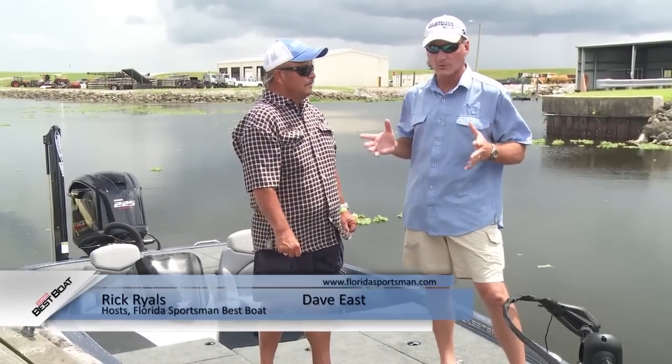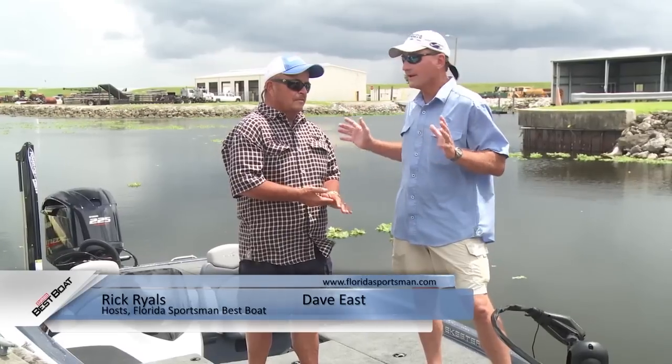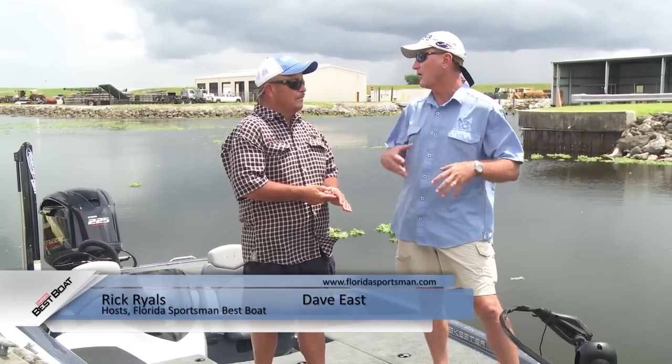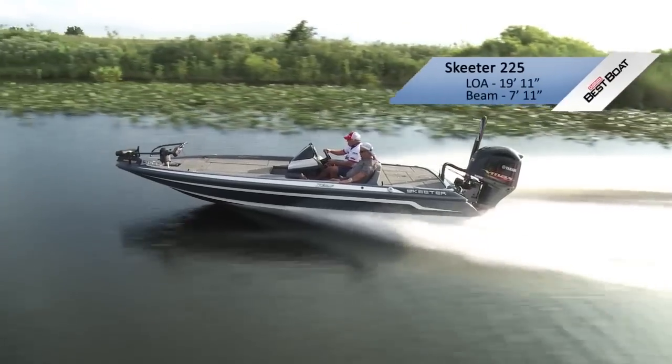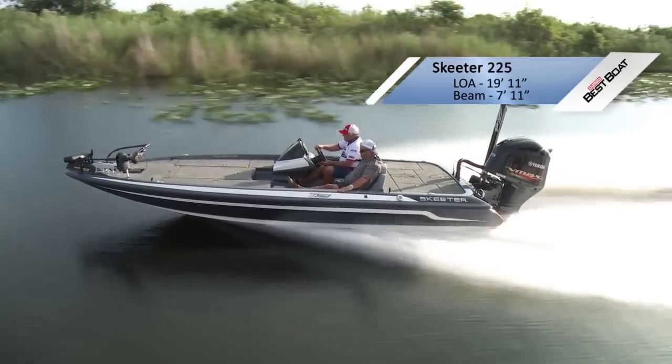This is the largest of the boats that we brought — it's a Skeeter ZX 225. You know what I love about the bass boat industry: it has evolved so much that even the weekend anglers get the benefits of all the stuff that the tournament pros have developed over the years.